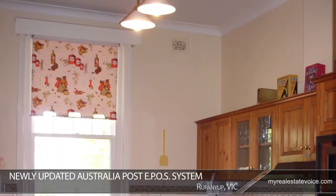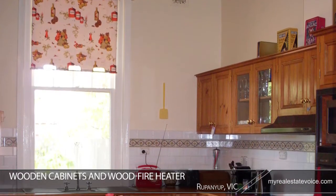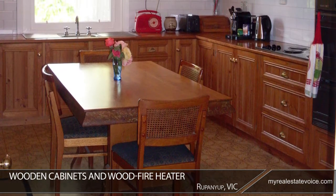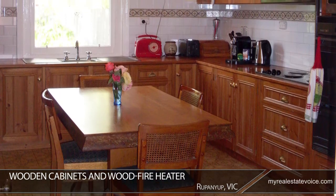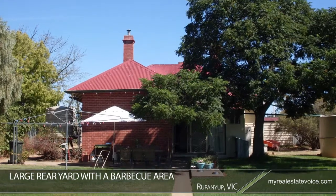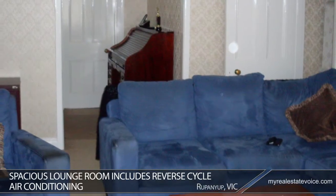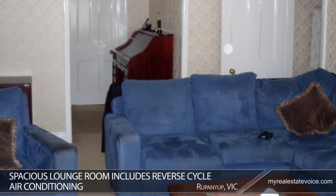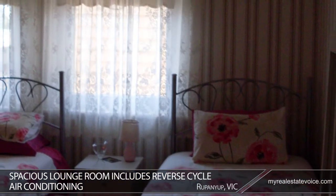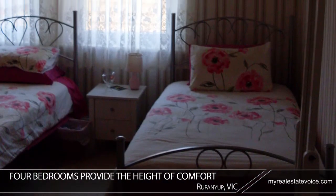Accompanying the post office business is a charming four-bedroom red brick home with plenty of character. With its wooden cabinets and wood fire heater, the country-style kitchen is perfect for entertaining. A large rear yard with a barbecue area provides an appealing space for relaxed outdoor meals with friends and family. The spacious lounge room includes reverse cycle air conditioning for comfort. Suitable for family living or for guests, the four bedrooms provide the height of comfort, two of which include built-in wardrobes.